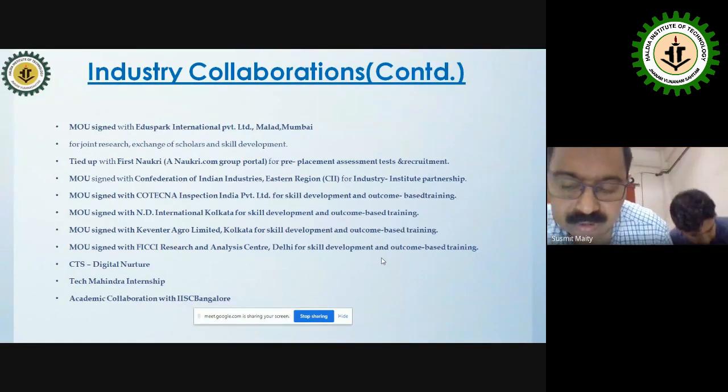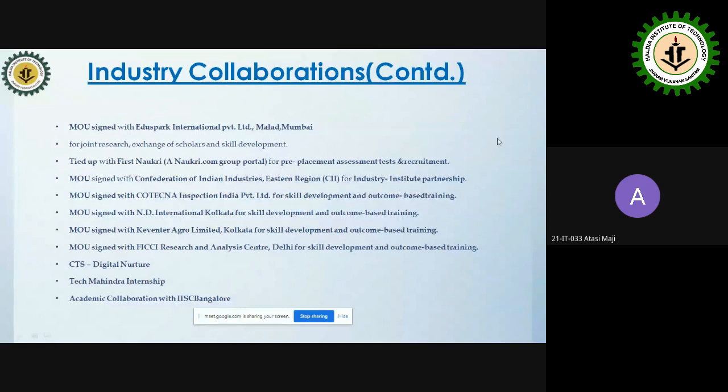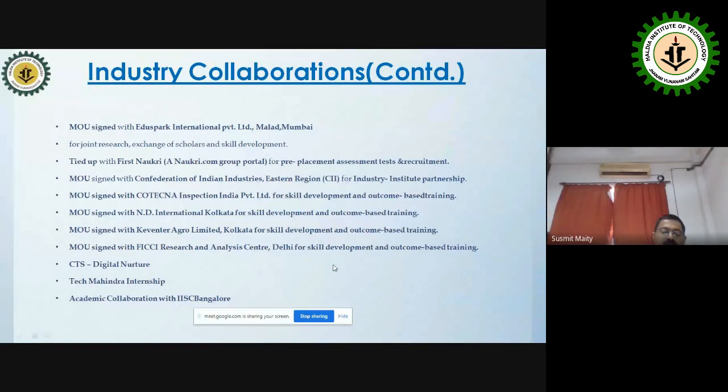Good evening, students. I'm Sosmit, responsible for Training and Placement at Haldia Institute of Technology. I've been at this college for 15 to 16 years and in the Training and Placement cell for the last 10 years. I'll now explain how we proceed with placements and what we expect from you.